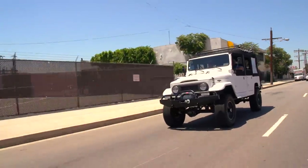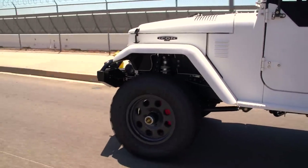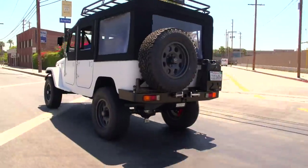Quite a different feel than the Bronco — totally different. The nice thing is you've got a modern engine that meets all current emission standards and makes plenty of horsepower.